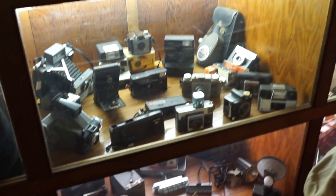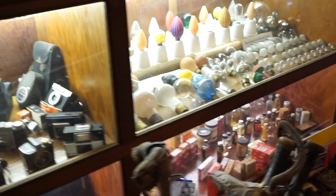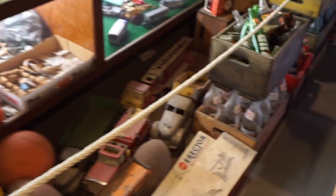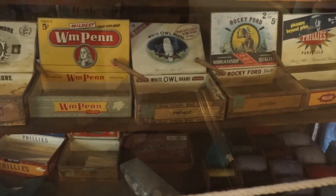Cameras. There's more in the bottom. Light bulbs. Toys. Boxing gloves. Erector set. That's cool. Safety razors. Cigar boxes — those are collectibles. Irons.